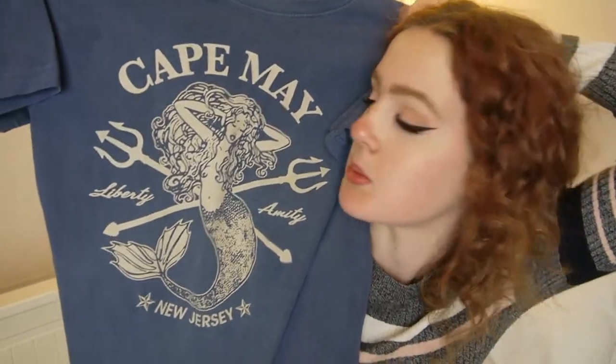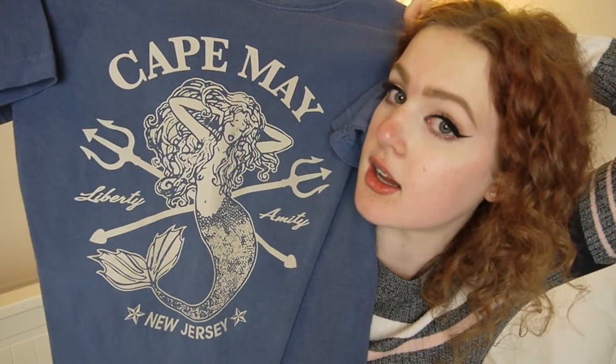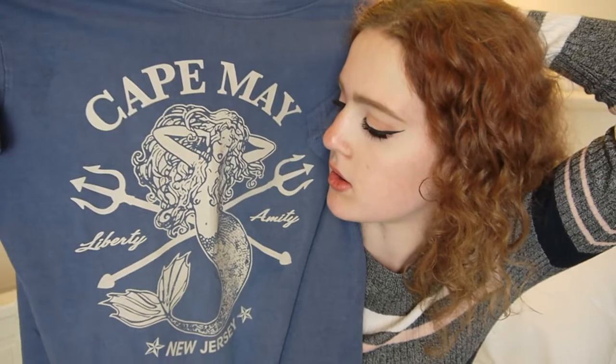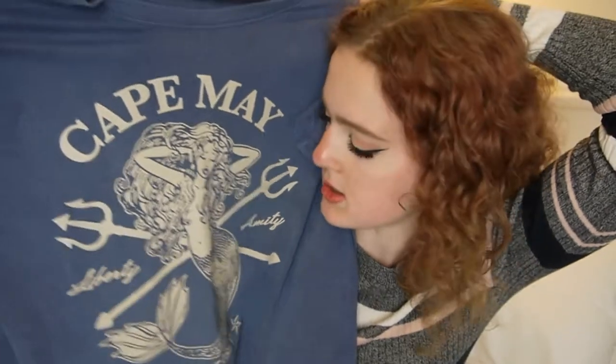Because I'm a mermaid, I had to get the t-shirt. It's just a really cute retro kind of fun t-shirt design, looks really cool messily tucked into jeans. I just liked it a lot. Good one, Cape May.